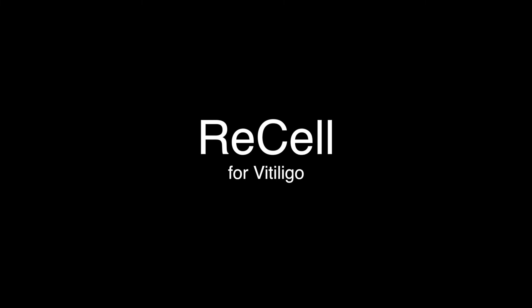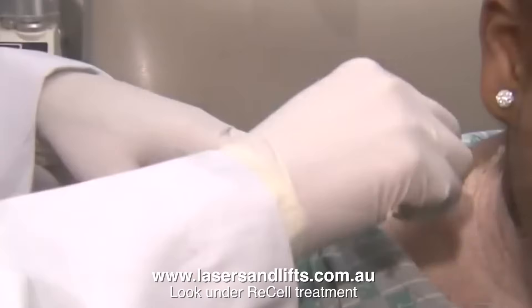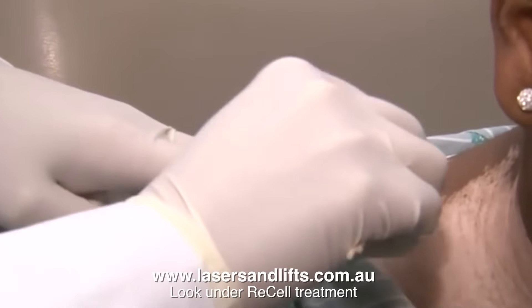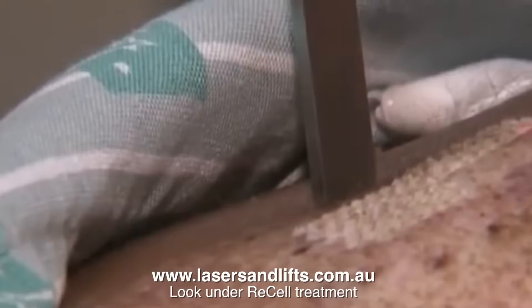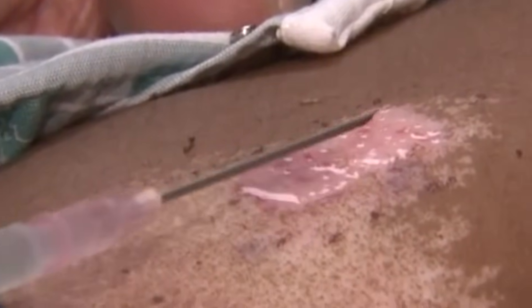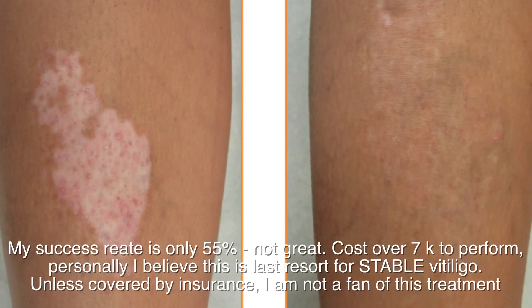Resell for vitiligo is a whole new complex treatment — you can read more at www.lasersandlifts.com.au. Basically, we harvest skin from the back of the ear, prepare the area of vitiligo using a laser to resurface it to bare skin, split the dermis and epidermis, harvest the melanocytes or pigment cells, and lay them down on the area — this is melanocyte transfer. We then use phototherapy for 16 to 20 weeks after the procedure to stimulate the cells to produce more pigment and achieve repigmentation. It is a very expensive method and not advocated for everyone.